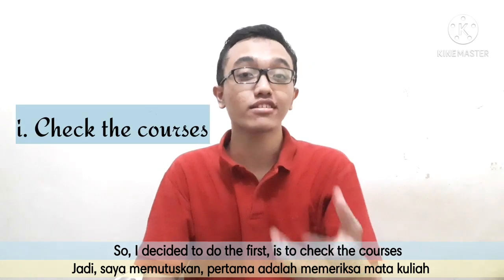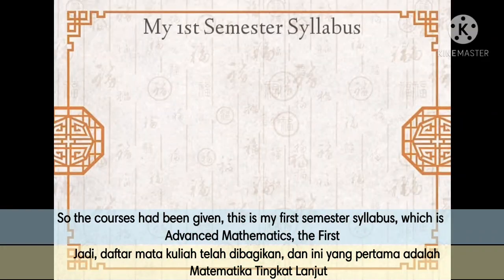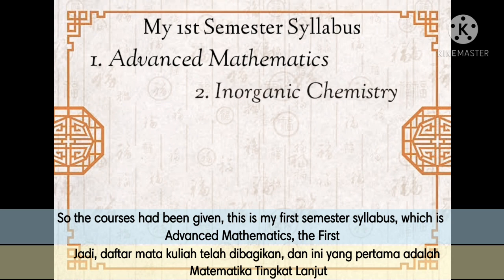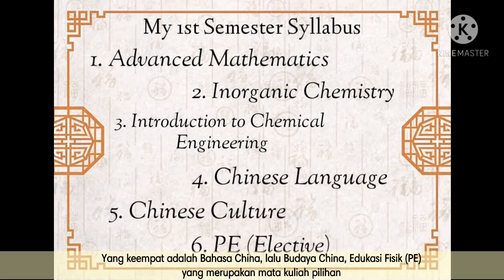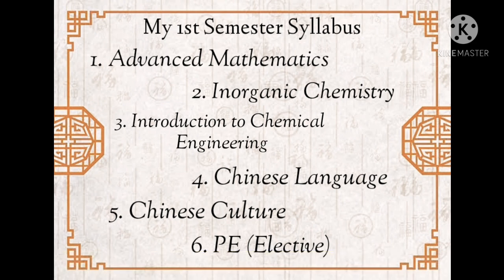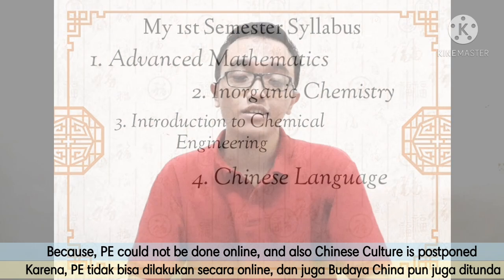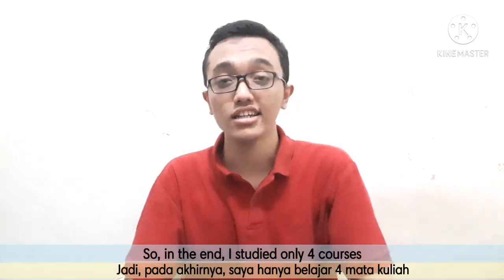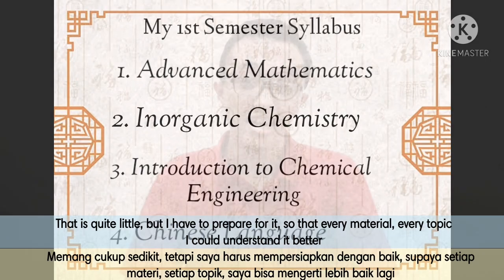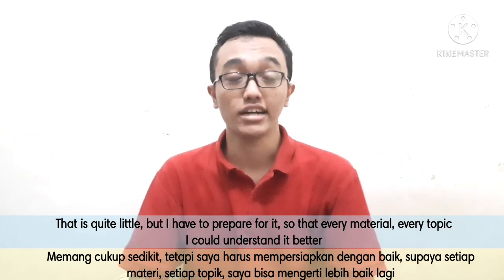So I decided to check the courses first — that is what to do before the start of the first semester. My first semester syllabus includes: first, advanced mathematics; second, inorganic chemistry; third, introduction to chemical engineering; and fourth, Chinese language, Chinese culture, and physical education as elective courses. These final two courses were actually postponed to the next semester because PE cannot be done online and Chinese culture was also postponed. So in the end, I only studied four courses. It's quite little, but I had to be prepared so that I could understand every topic better.